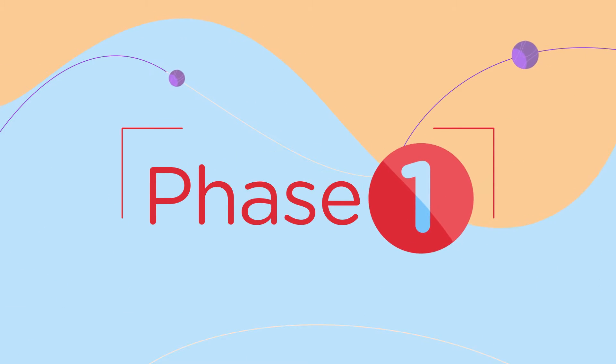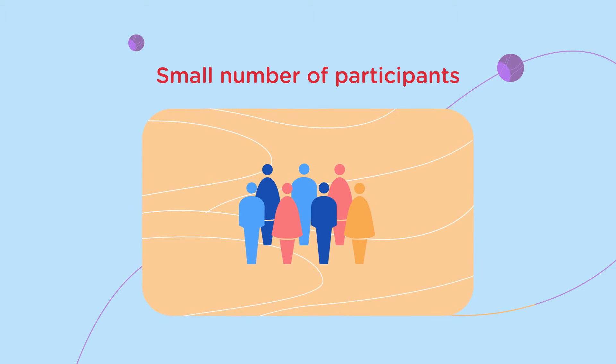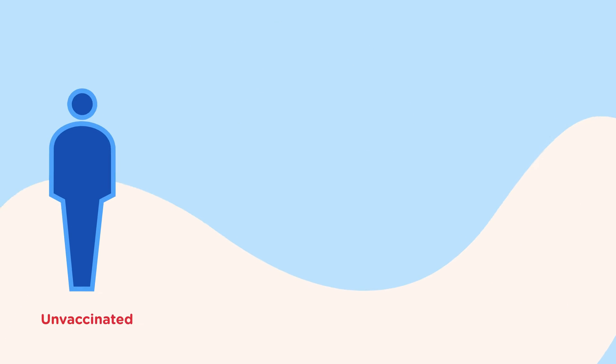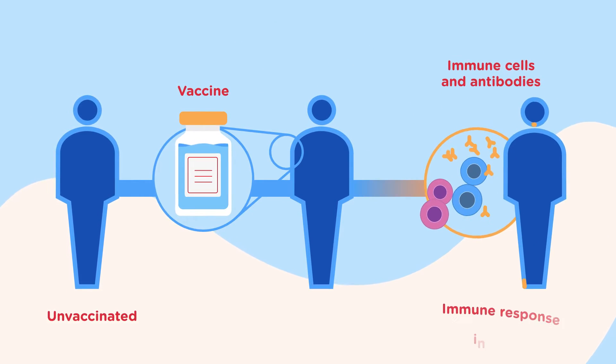In phase one studies, we involve a small number of participants, usually less than 100 people. For our HIV prevention studies, we enroll people who are HIV negative, are generally healthy, are free of specific medical issues, and have a low vulnerability to being exposed to HIV. The main purpose of a phase one study is to test the product's safety and see if it causes an immune response.